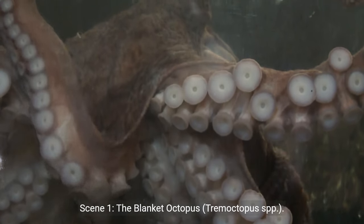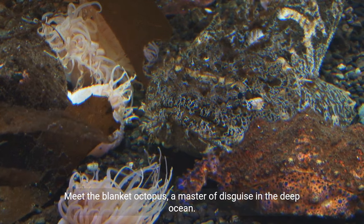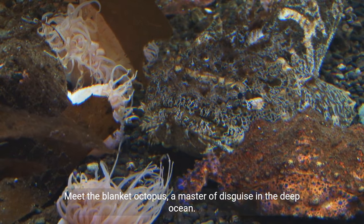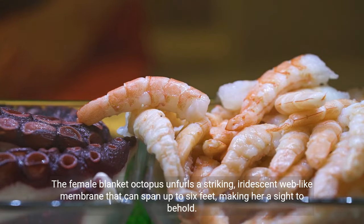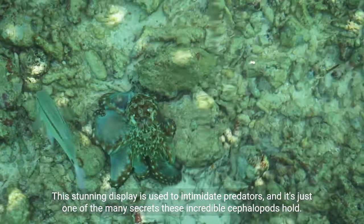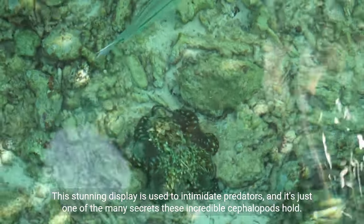Scene 1: The Blanket Octopus. Meet the Blanket Octopus, a master of disguise in the deep ocean. The female blanket octopus unfurls a striking, iridescent web-like membrane that can span up to six feet, making her a sight to behold. This stunning display is used to intimidate predators, and it's just one of the many secrets these incredible cephalopods hold.